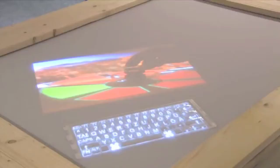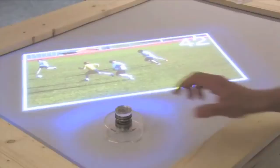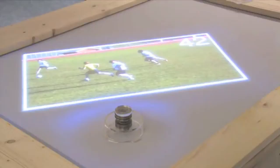SLAP widgets are transparent, enabling real-time feedback to be projected on the widget itself. This allows, for example, the possibility of illuminating only the available shortcut options on a SLAP keyboard. SLAP widget devices can be mapped to different applications. For example, the SLAP knob creates a pulsating halo when placed on the table, indicating that it is ready to be paired to another on-screen target object.